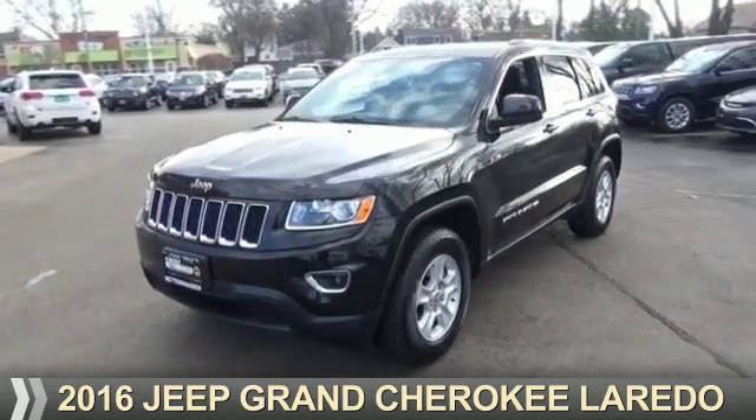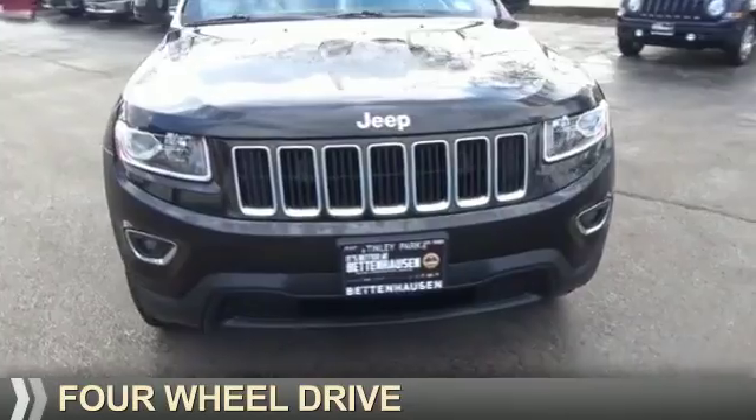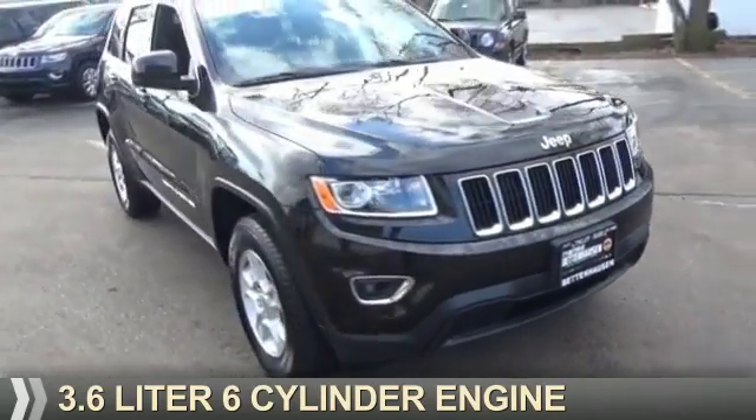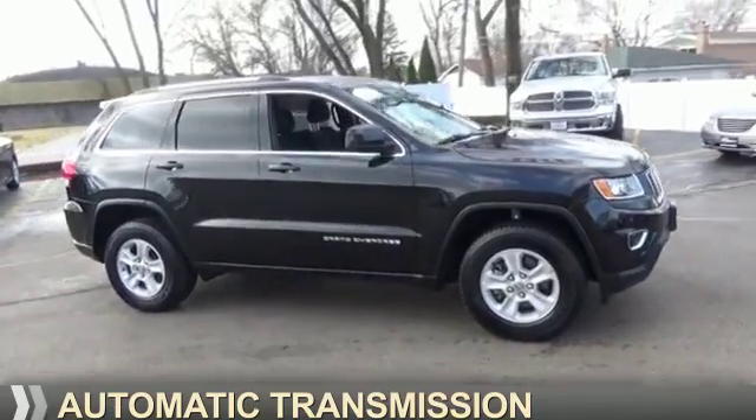Presenting the 2016 Jeep Grand Cherokee. It's powered by four-wheel drive, a 3.6 liter six-cylinder engine, and an automatic transmission.